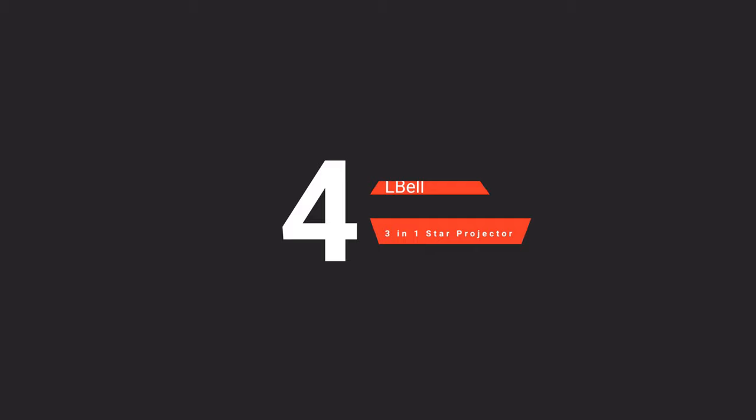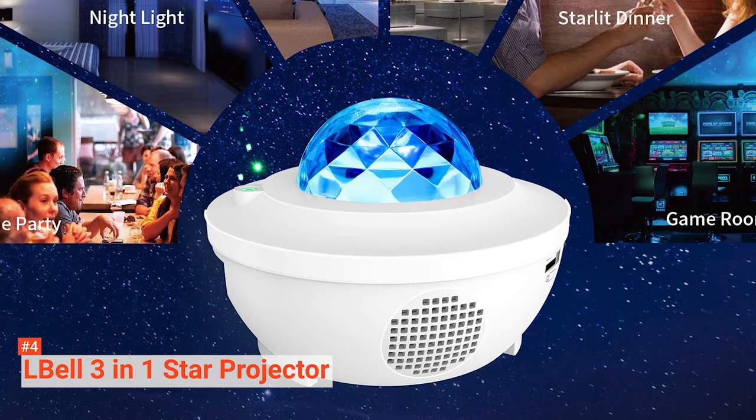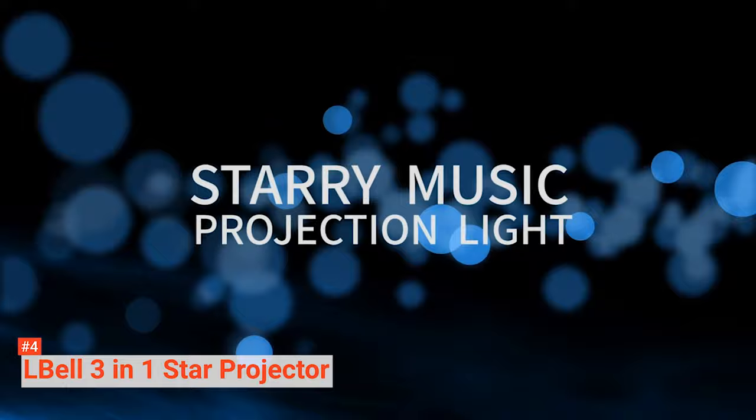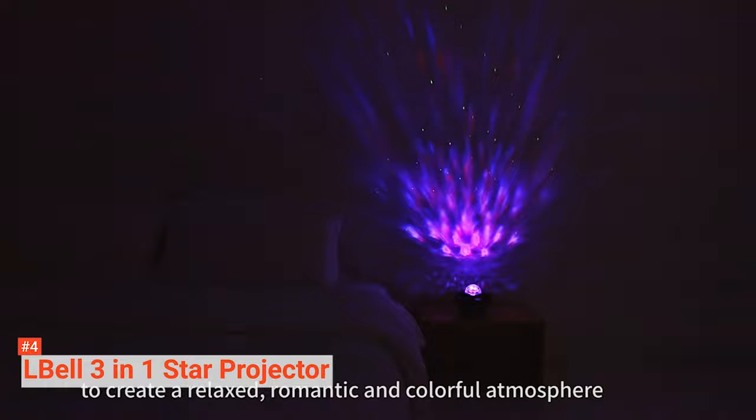In fourth place is the Elbel 3-in-1 Star Projector. It includes many colors with a combination of fantastic night sky projection at different speeds, providing a colorful, romantic, and relaxed environment. You won't need to worry about getting out of your seat or bed to turn the projector on or off. It comes with a remote control that makes it possible to adjust brightness, change the color settings, lighting mode, and timer and music songs.